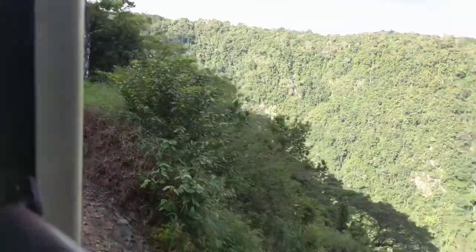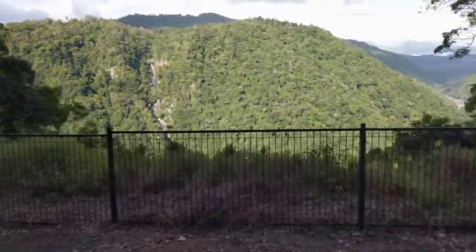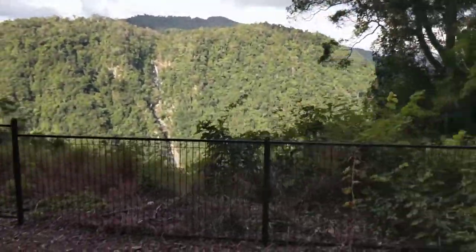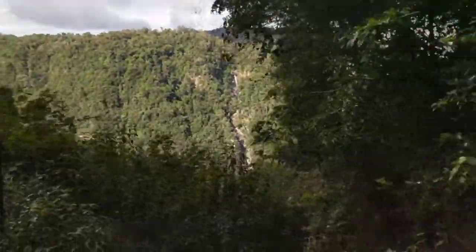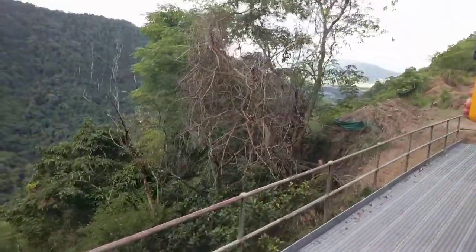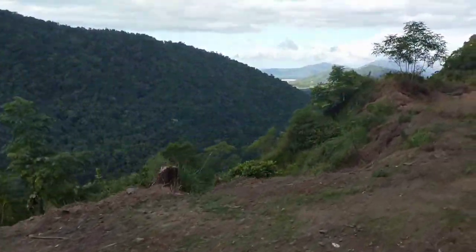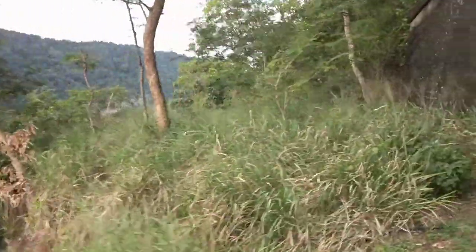We eventually departed the train station and saw this amazing view from the cliff side of that valley. Then we passed an abandoned train station. You can see Cairns from where we are through that little gap in the mountains. Then we entered one of 15 tunnels on the Kuranda Scenic Railway.